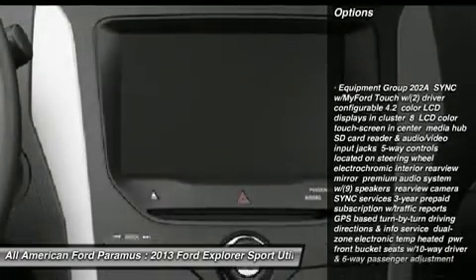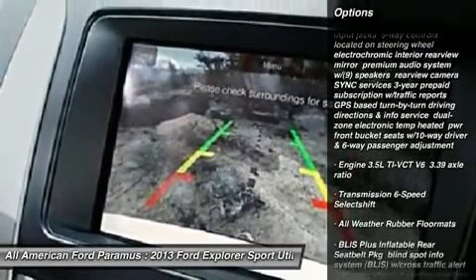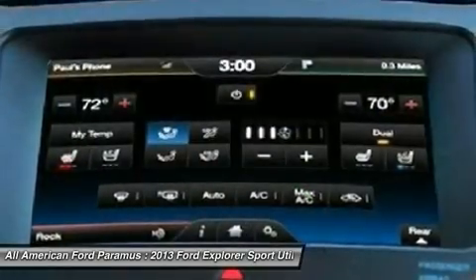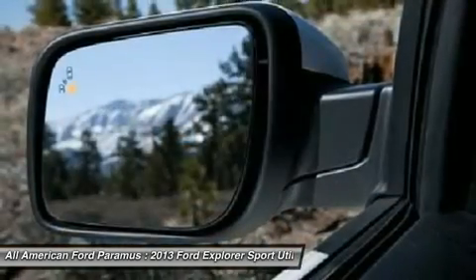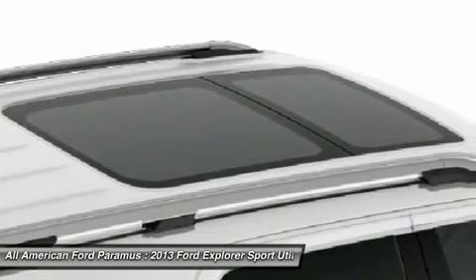Steering wheel audio controls, power lift gate, power passenger seat, power steering, adjustable steering wheel, keyless entry, aluminum wheels, four-wheel drive, cruise control, floor mats. Wouldn't you look great in this vehicle?